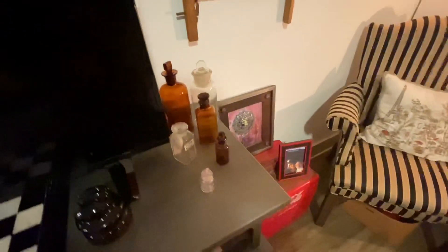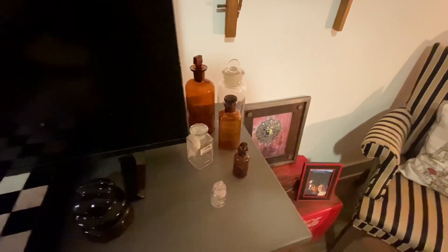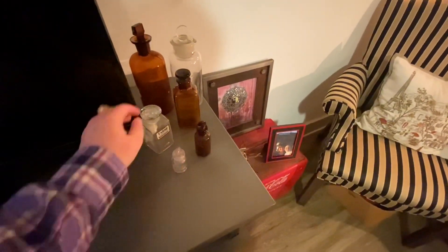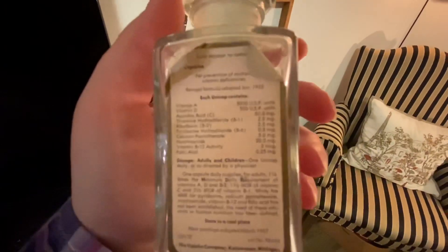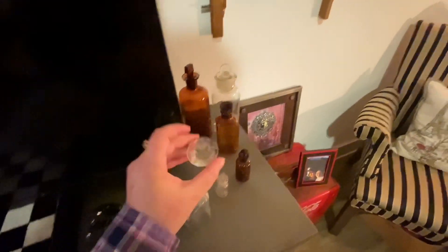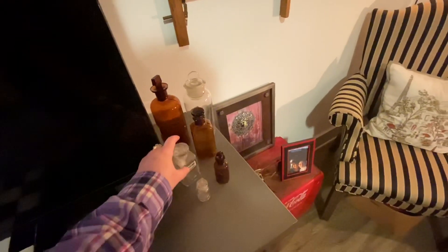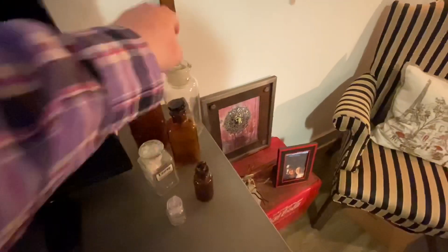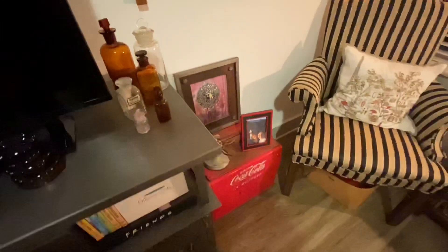These bottles are antique medicine bottles that belonged to my grandfather's cousin's husband, who was a pharmacist — these were from his pharmacy. This is a Unicap multivitamins bottle and on the back it still has amazing old graphic print. On top it has a glass stopper, which means it's older, and it has these dimples inside. I have a bottle book and have started looking these up. This one says Pyrex, so it's an older piece.